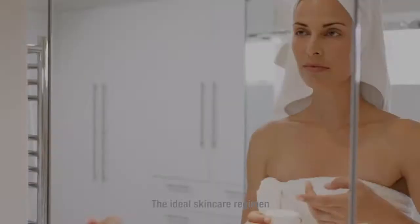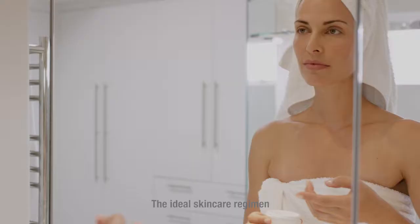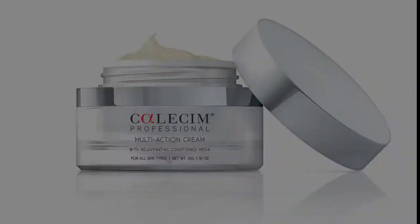The ideal skin care regimen is applying mineral-based sunscreens every day, eating right, exercising, being happy, using antioxidants, and applying stem cell derived growth factors to your skin every day.